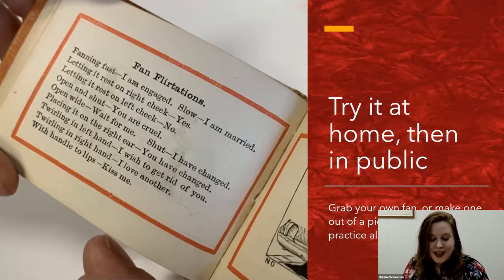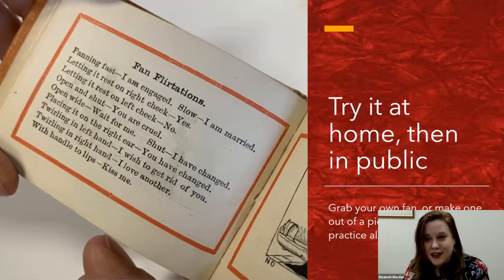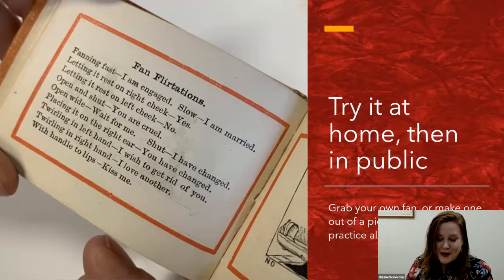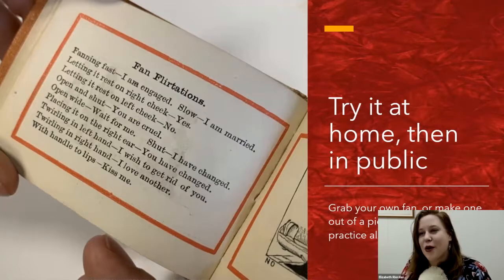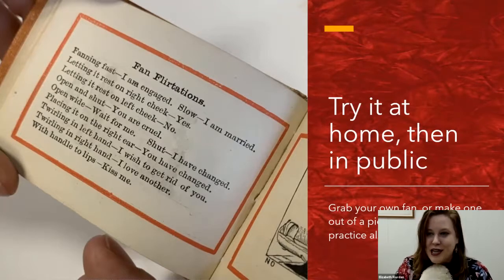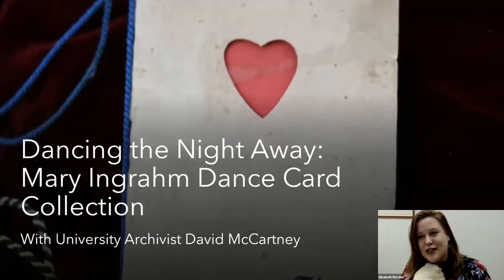The key moment: if you take the handle of your fan and put it to your lips, it means 'kiss me' — according to this book anyway. These last eleven months have made me feel a bit like a feral cat, and I think a book like this is going to help when I go back into the real world after the pandemic. If you want to learn more about flirting with fans, handkerchiefs, gloves, or parasols, come check it out here at Special Collections.